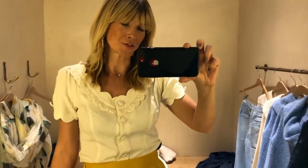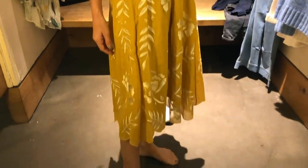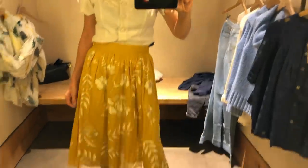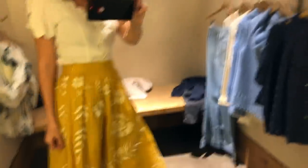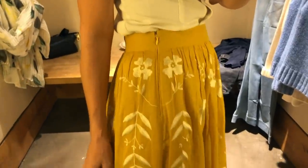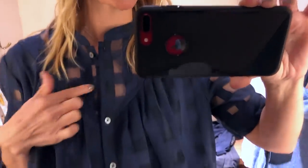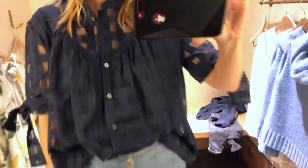Obviously this skirt doesn't really go with this top but I wanted to show you because it's so pretty. It's an embroidered mustard coloured midi skirt which I think is really pretty for going somewhere special. Then I found this gorgeous blouse - a kind of sheer chiffon check detail with really pretty fabric.